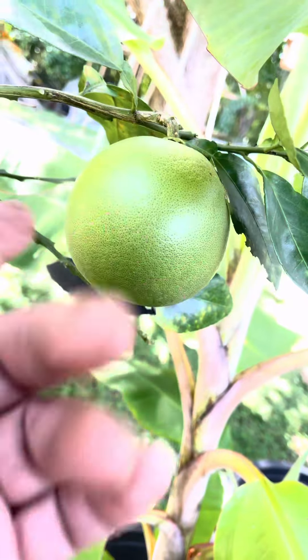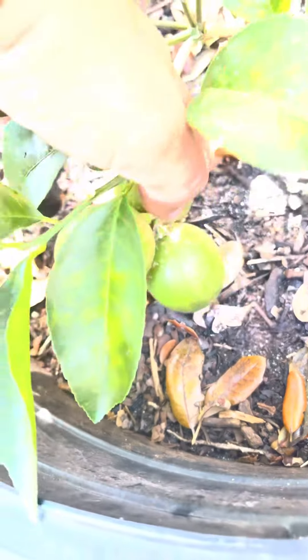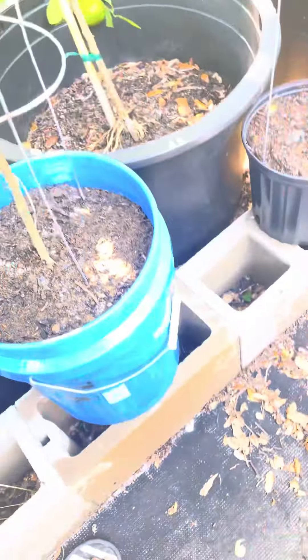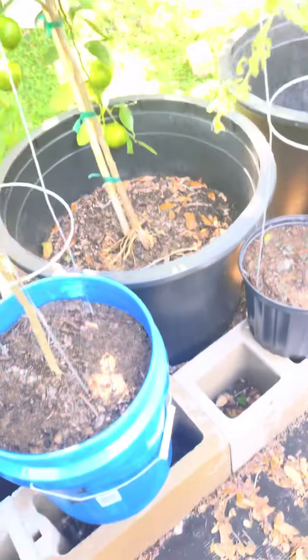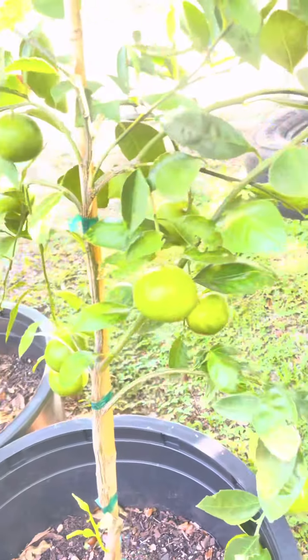Looking good! Wow, that's a nice big one. You got some babies coming in down here. Do I have any lemons over here? Yeah, nice. Look at all those mandarin oranges — that's going to be awesome when I got two of those things going.